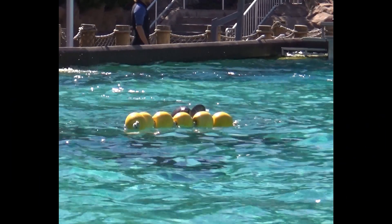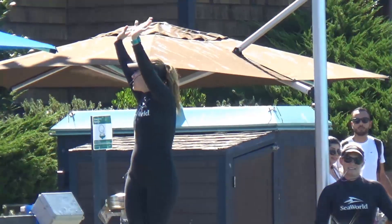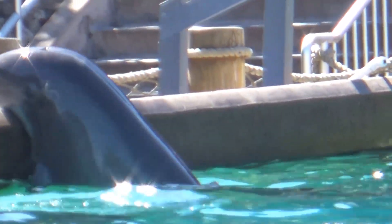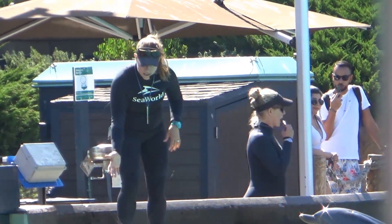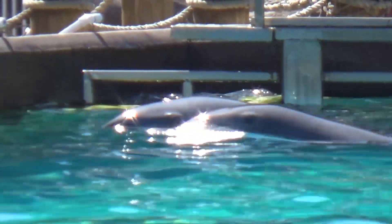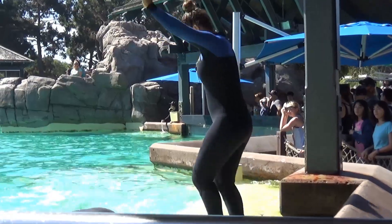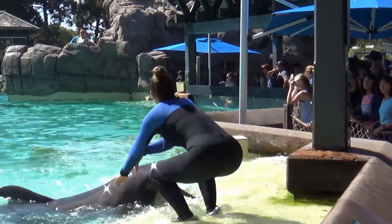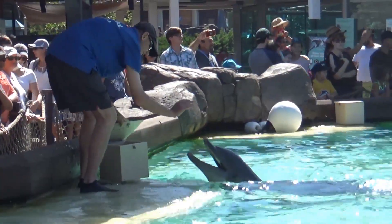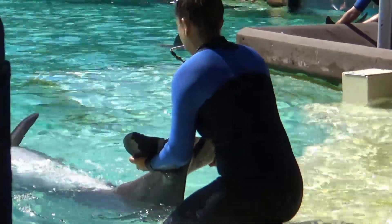Good morning everybody, welcome to Dolphin Point here at SeaWorld San Diego. My name is Ashley. We're going to talk a little bit about husbandry with our animals here. Husbandry is just a very fancy word for medical behaviors. We want to make sure our dolphins are in tip-top shape, so we check them out from the tip of their rostrum to the tips of their tails every single day.